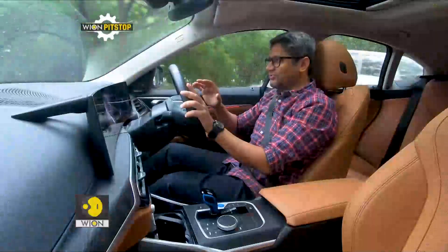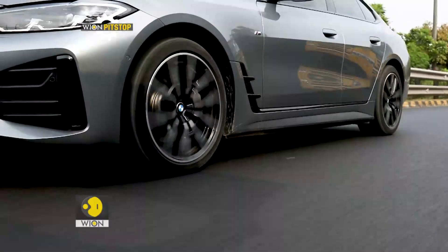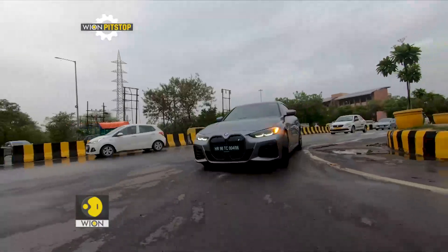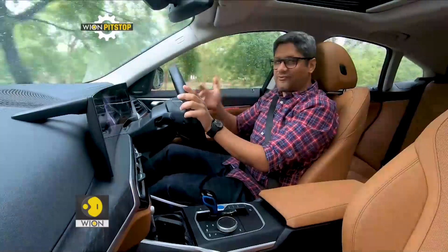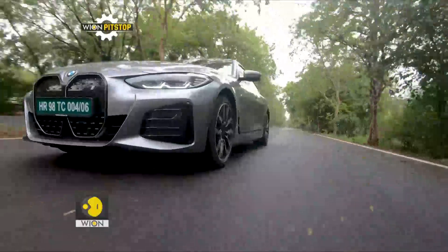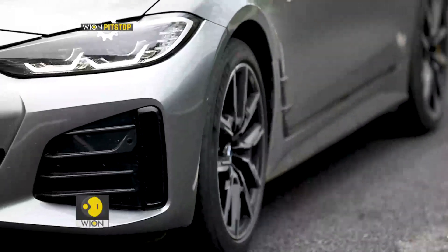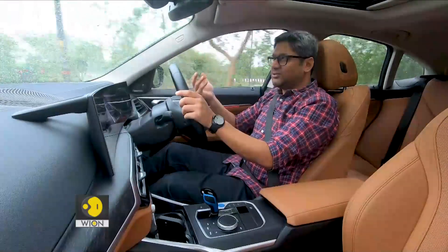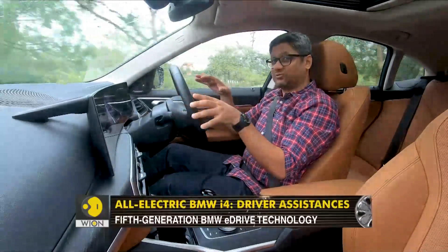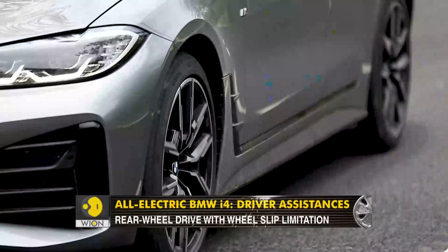We deliberately drove this over some rough patches to see how unsettled it can become and whether you get that crashing sound when you reach the limit of the bump stop, but it performed without any issue — a very high degree of engineering, and BMW should be complimented for that. Continuing on the suspension, the compliance is a little softer than your typical BMW, specifically compared to the 3 Series it is based on.